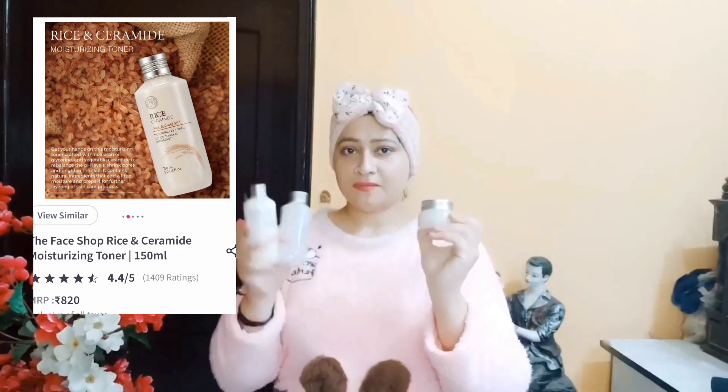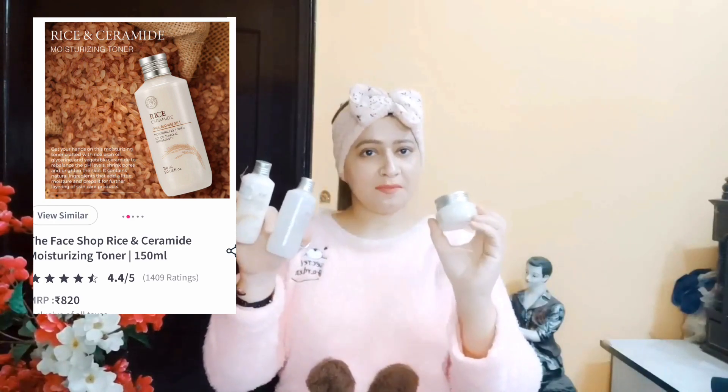तो ये भी मैं काफी time से use कर रही हूँ, तो मैंने सोचा ये भी मैं आपके साथ share करती हूँ. मैंने सोचा क्यों ना इसकी छोटी सी अलग से video बनाई जाए और इसका review आपके साथ share किया जाए.